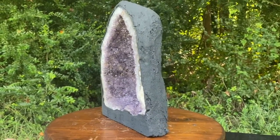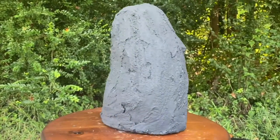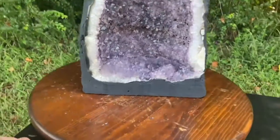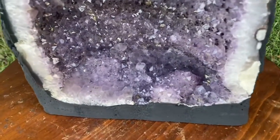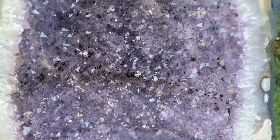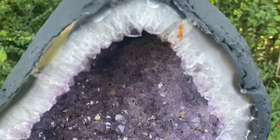Only Mother Nature can do it like this, friends. Humans often try to replicate these things in labs, but they're pathetic attempts, because the true artist is Mother Nature. No human being can come close, my friends. And this is what the real deal looks like.